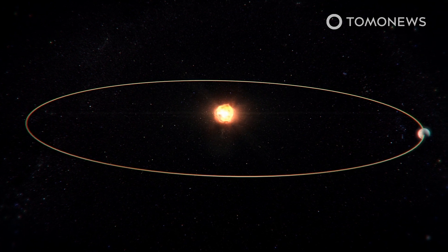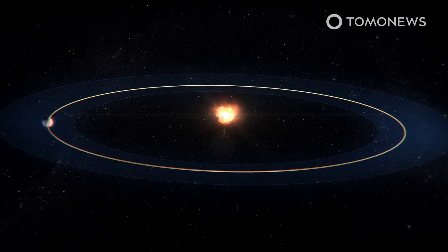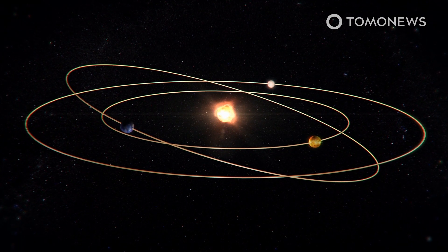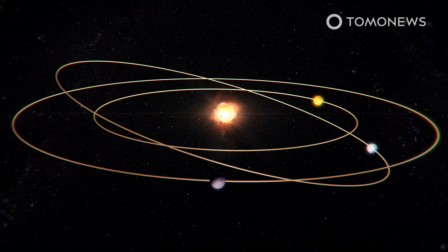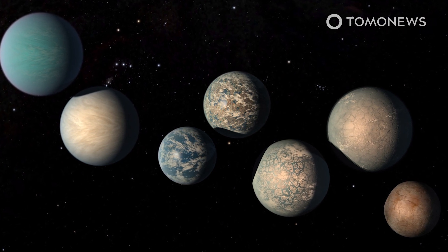Kepler 1649c orbits the red dwarf so closely that a year on Kepler 1649c lasts only 19.5 Earth days, but it lies within the star's Goldilocks zone, where temperatures are neither too hot nor too cold for liquid water to exist. Kepler 1649c has a neighboring planet, Kepler 1649b. Kepler 1649c circles the red dwarf nine times for every four times the inner planet orbits. The 9 to 4 ratio is rare, and may indicate the presence of another planet which scientists have not observed because it may be too small or have an orbital tilt that makes it hard to find.